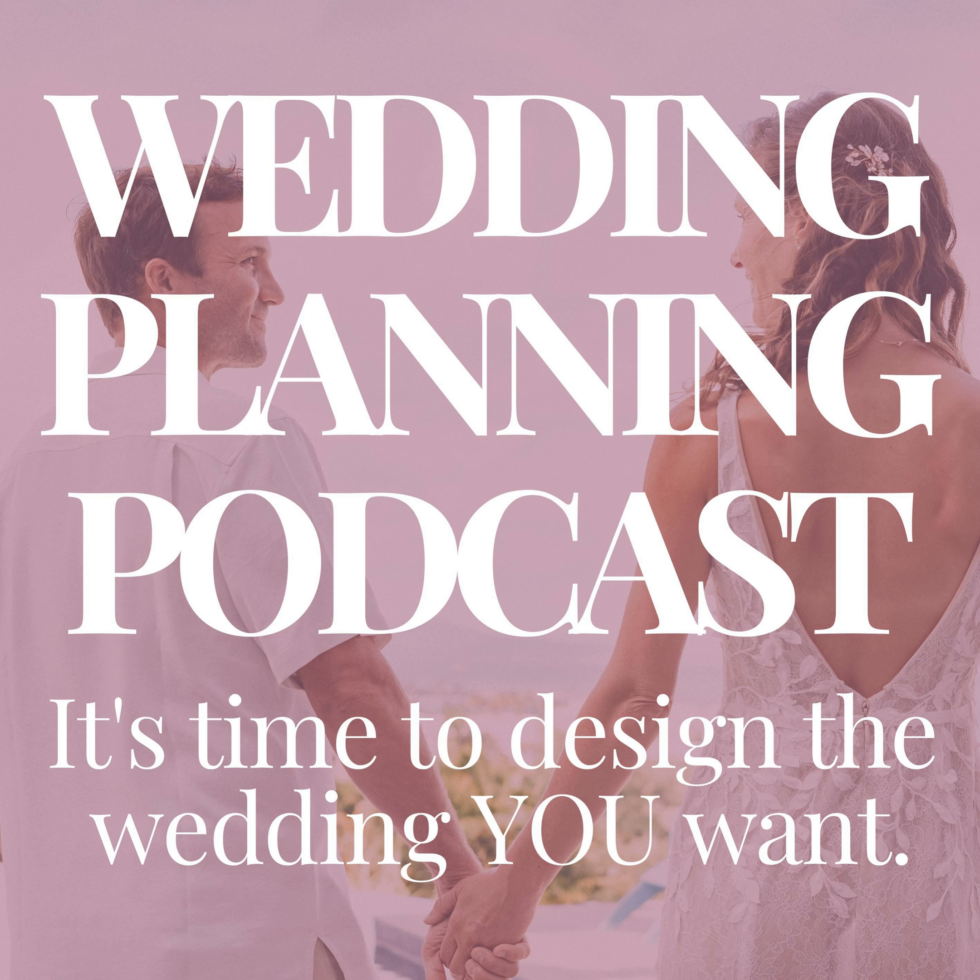Creating a useful wedding gift registry full of things you need and will actually use for years to come, including your top registry wishlist picks, things I registered for and literally never used, and so much more. It's all coming up next on the Wedding Planning Podcast.